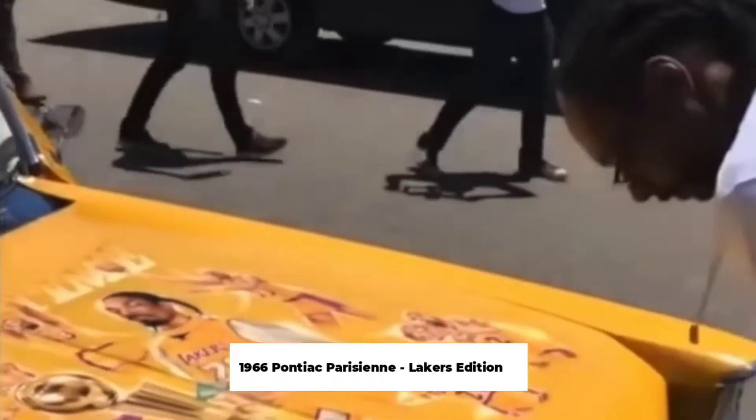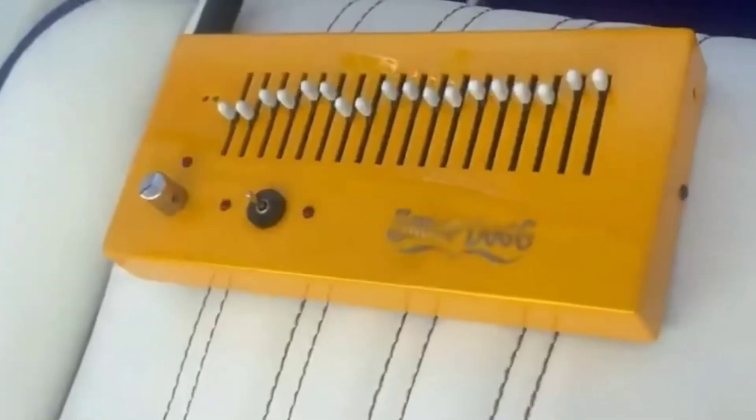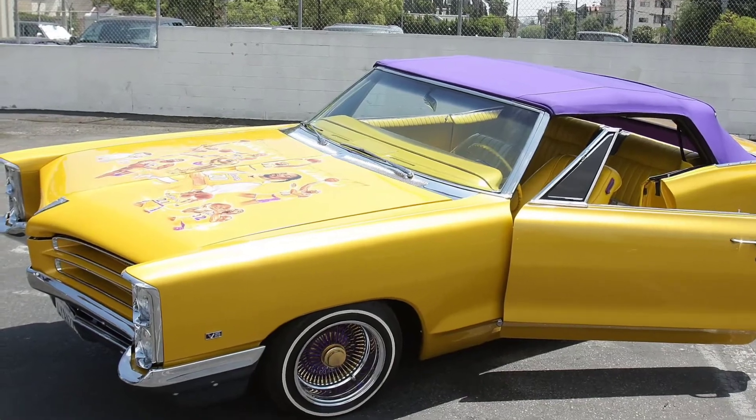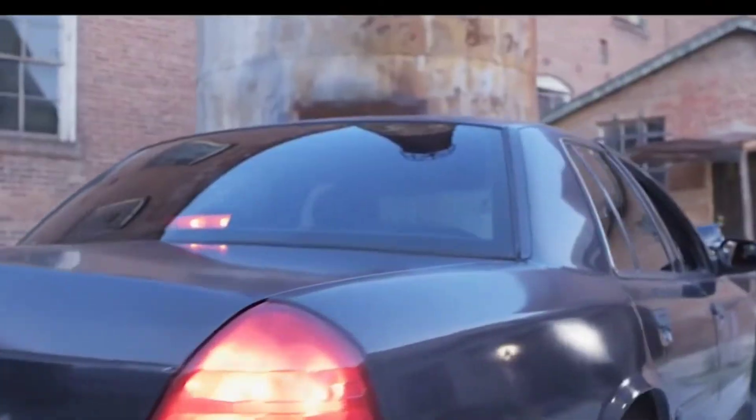1966 Pontiac Parisienne — Lakers Edition. Snoop Dogg's Pontiac is a rear-wheel drive, two-door sedan with a mighty V8 engine to cruise around town in. This golden Parisienne has a purple hard top to show Los Angeles Lakers spirit. The car further represents the Lakers by having a mural on the hood of LA's greatest: the late Kobe Bryant, Shaq, Magic Johnson, James Worthy, Kareem Abdul-Jabbar, and of course Snoop Dogg himself. He isn't a Laker but did enjoy the game. Upon Kobe Bryant's retirement from the team, Snoop Dogg gave him the Parisienne — a gift that was hugely appreciated by Kobe.